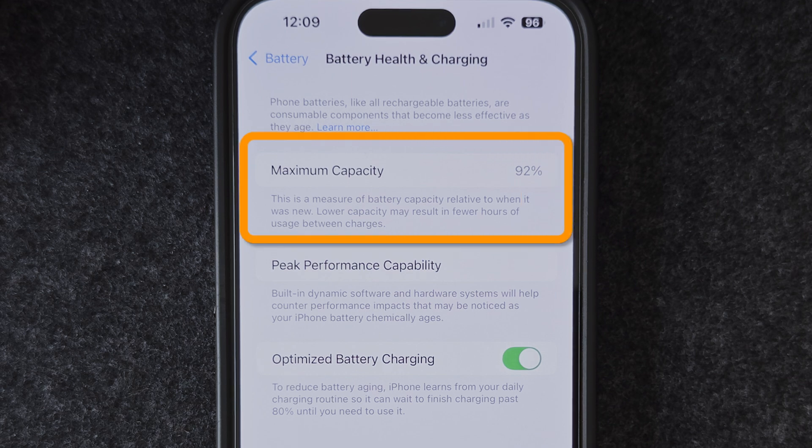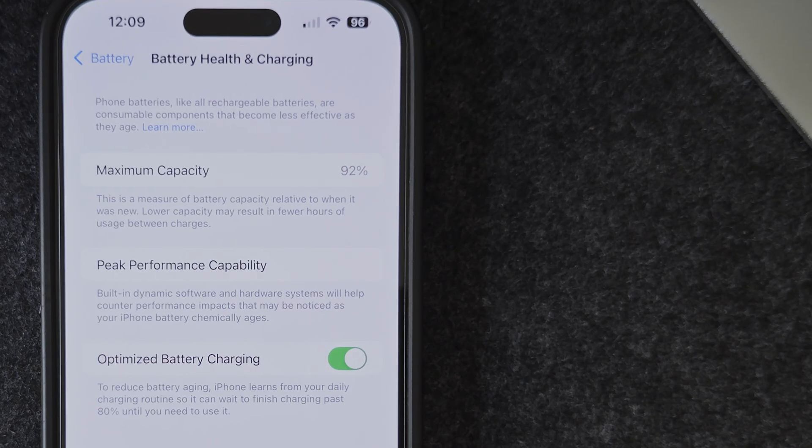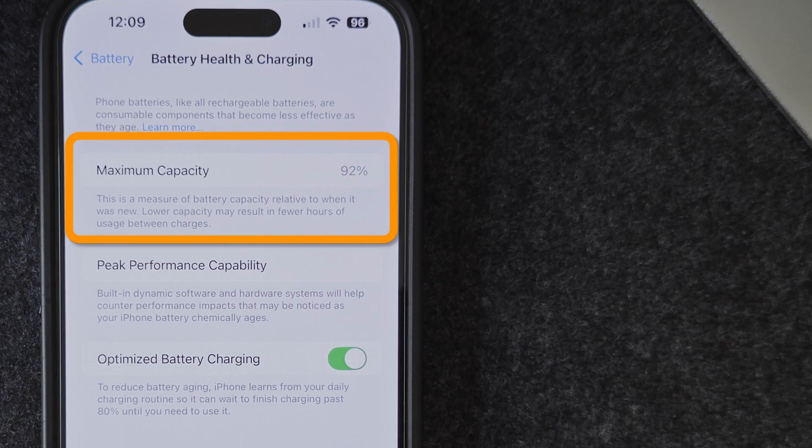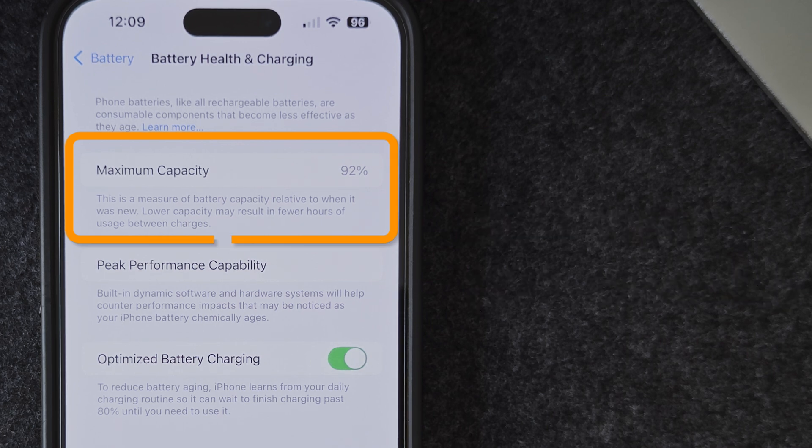Battery health is the approach that Apple uses to measure the maximum charge your battery can hold compared to when it was new. For example, my iPhone 14 Pro Max has a 4300 mAh battery — the amount of charge it was manufactured to hold. But based on the current battery health of 92%, the battery can only hold just over 3900 mAh of charge.